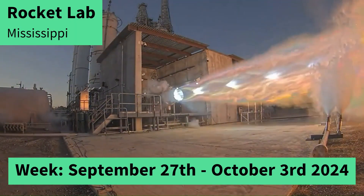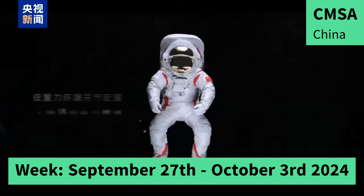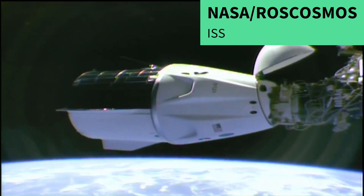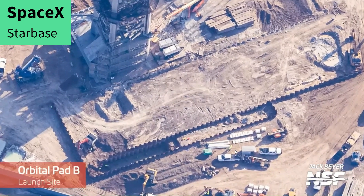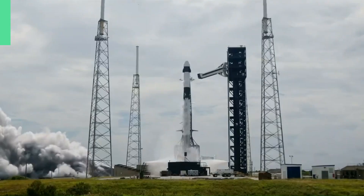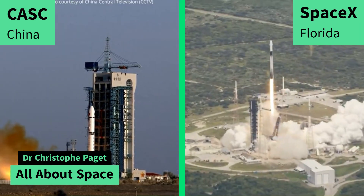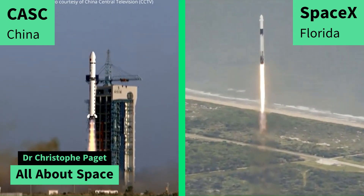Rocket Lab starts its Neutron Archimedes engine tests. China's CMSA unrolls its new moonwalk spacesuit. Australia's Gilmore completes its wet dress rehearsal. SpaceX's Crew-9 capsule arrives at the ISS. SpaceX continues its second launch pad at Starbase. ULA gets frosty. SpaceX Falcon 9 second stage meets further issues, which reduced the number of launches this week. I'm Christophe Paget from All Over Space and this is your Space Update.